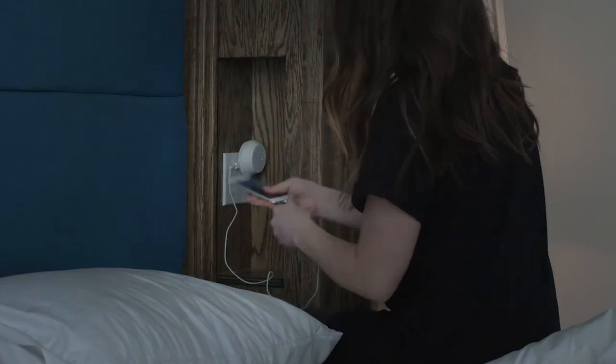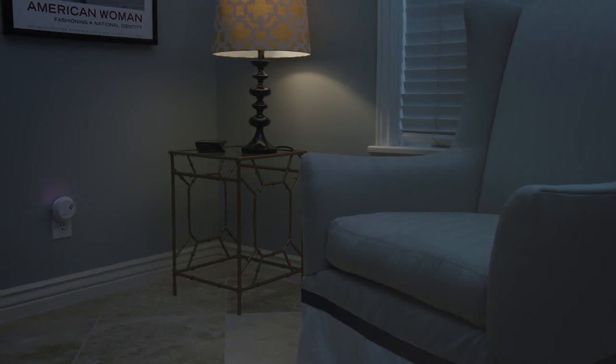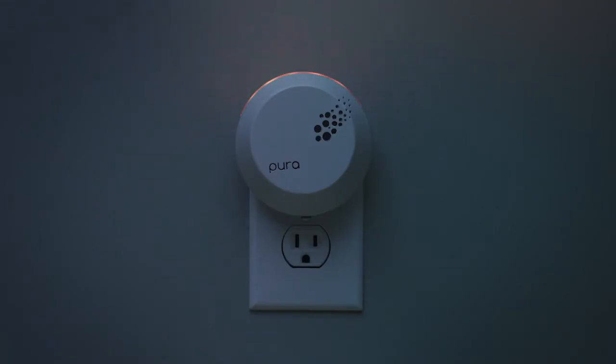Each Pura dispenser also has a USB port to ensure that you don't lose access to your outlet. Each dispenser has a smart nightlight, and with over 60 million color options, you'll be sure to find a color to match your style.